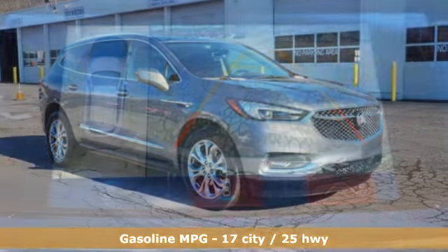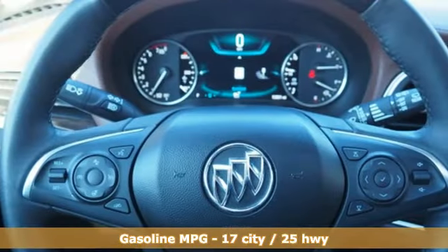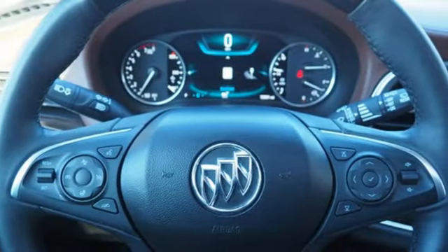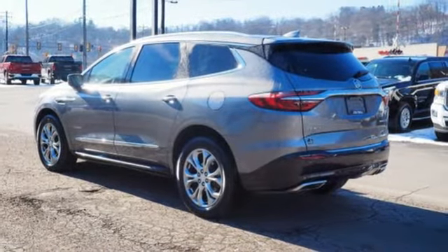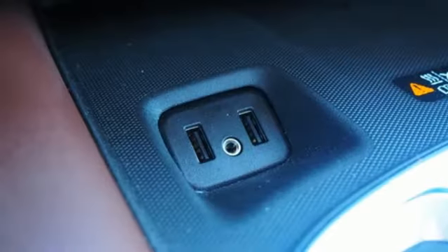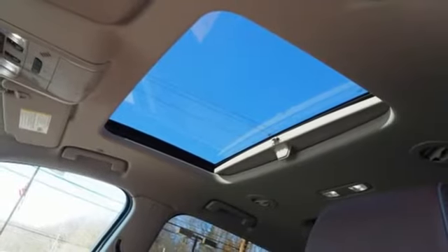Streaming audio, power heated mirrors, heated and ventilated leather bucket seats, streaming video feed rear-view mirror, doors and push-button start proximity key, dual-zone climate control, automatic transmission, hands-free liftgate, adaptive suspension and V6 engine.